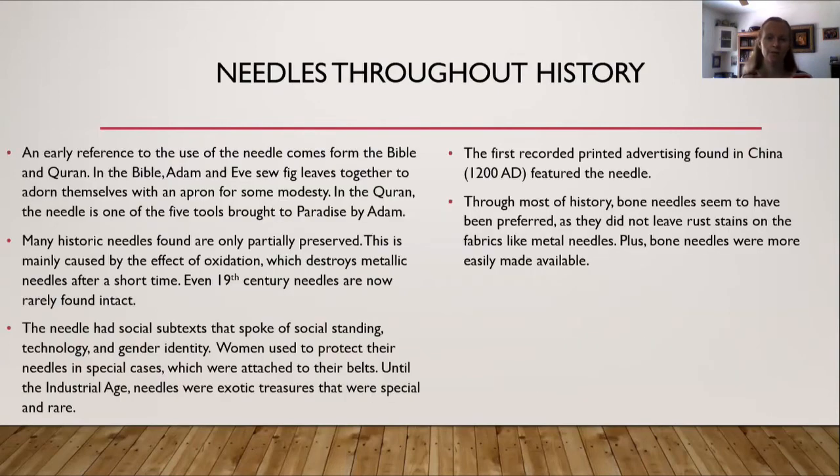A little bit more about needles in history. An early reference to the use of needles comes from the Bible and the Quran. In the Bible, Adam and Eve sew fig leaves together to adorn themselves with an apron for modesty. In the Quran, the needle is one of the five tools brought to paradise by Adam. Many historic needles found are only partially preserved, mainly caused by oxidation, which destroys metallic needles after a short time — even 19th century needles are now rarely found intact.